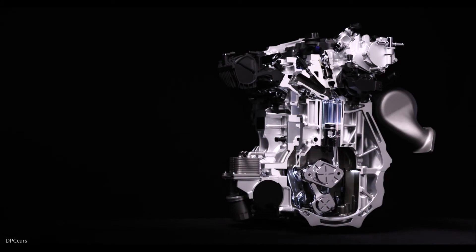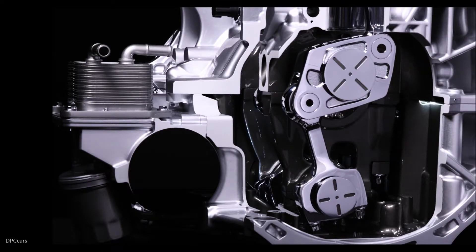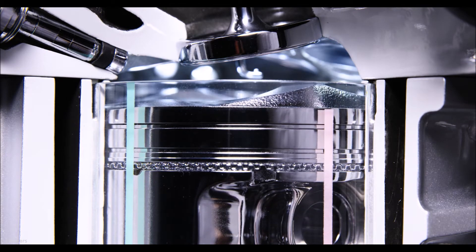Infiniti's all-new 2.0-litre VC-Turbo — which means Variable Compression Turbo gasoline engine — is the world's first production-ready variable compression ratio engine. With the ability to continuously transform, Infiniti's VC-Turbo technology uses an advanced multi-link system to seamlessly raise or lower the stroke of the pistons, detecting the car's driving condition and driver inputs, and instantly selecting the most suitable compression ratio.